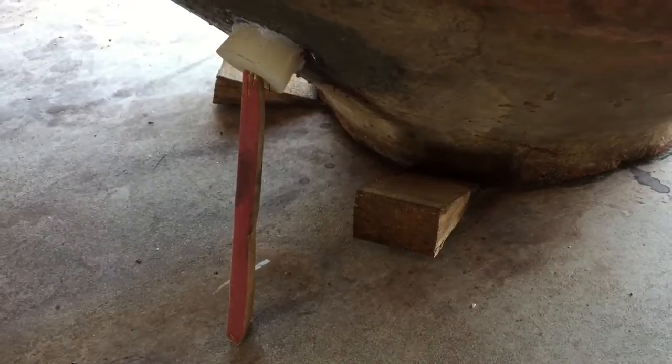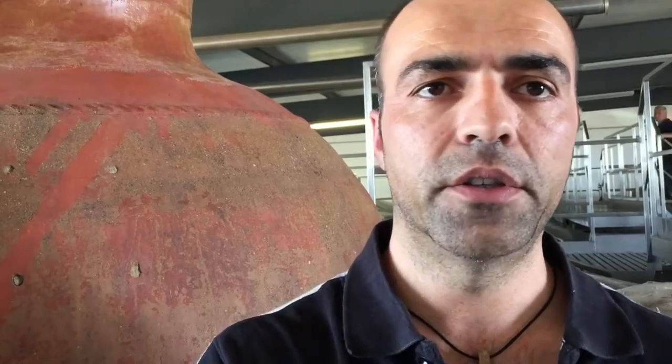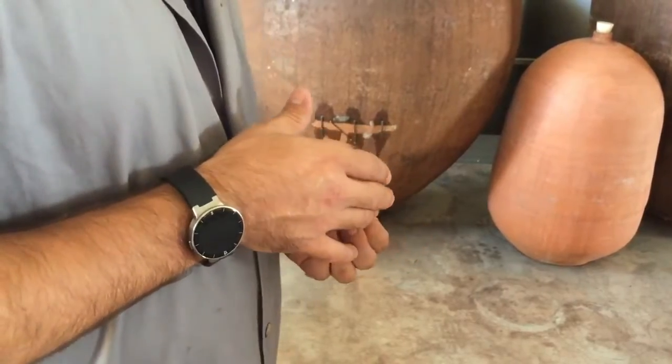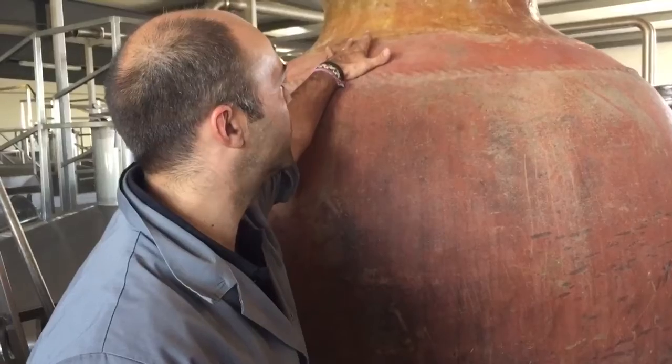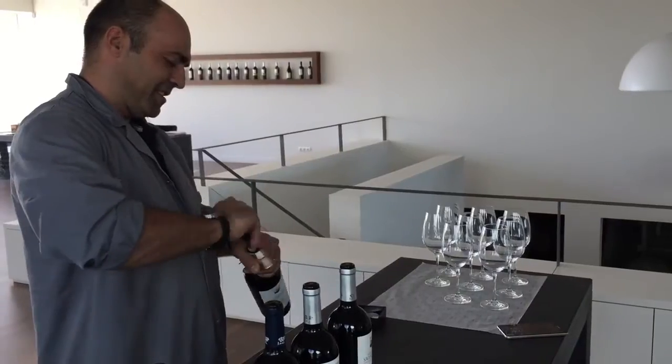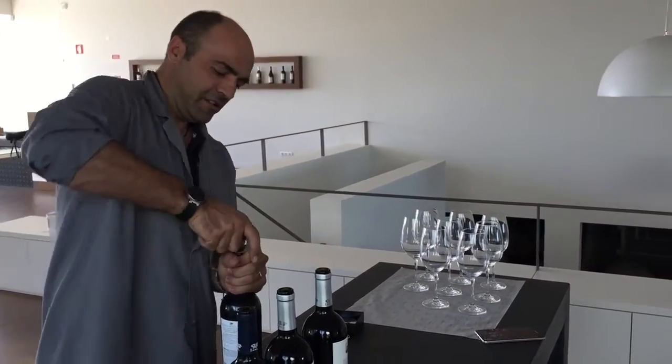These amphoras are probably 200 to 300 years old. We don't know for sure. We buy them from people who have them in their garage or somewhere they are not using anymore. So we buy one here, one there. We refurbish them, put a different coat inside — it's like a beeswax and resin — and it lasts for 10 years.